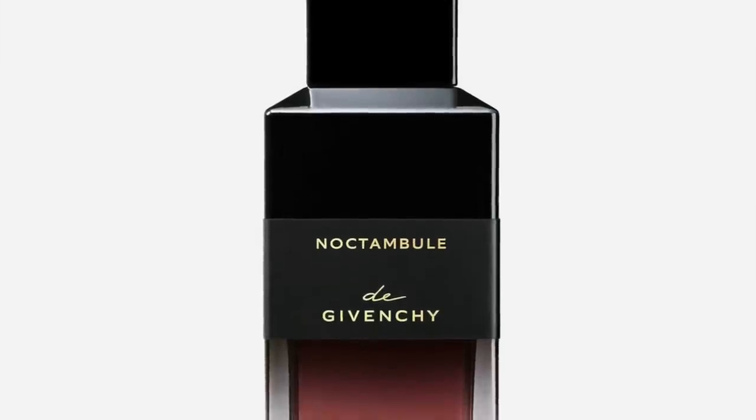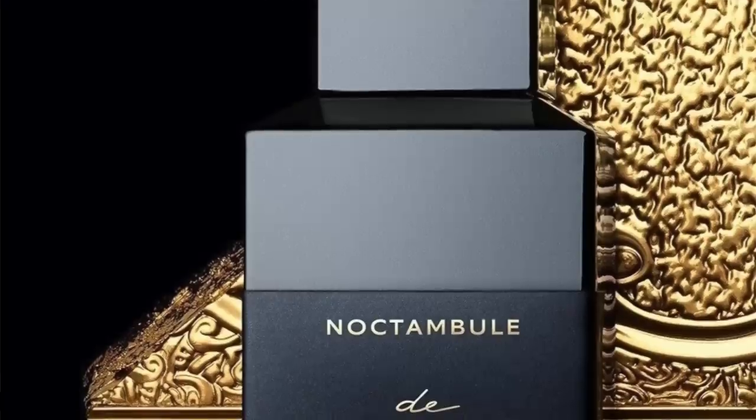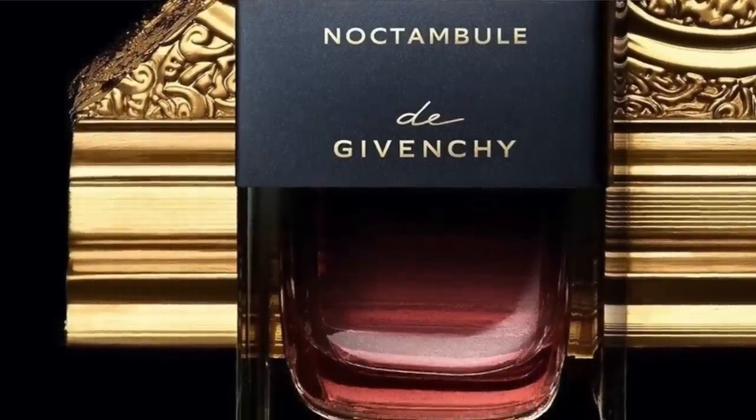And then going to the house of Givenchy again — this is Noctambule, probably one of the best designer oud fragrances. I really love the way this smells. It's oud and rose. I like Louis Vuitton's Ombre Nomade, but this one is actually even better because Ombre Nomade seems like it's missing a little something. Here it's such a beautiful fragrance with the rose — there are two kinds of roses, papyrus, oud, a wonderful combination of notes, and a bit of cumin spice which adds a nice contrast. Noctambule: really wonderful fragrance.